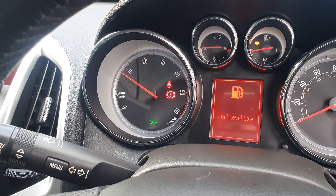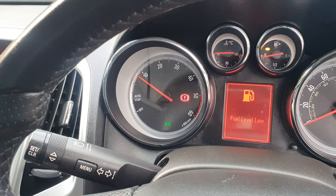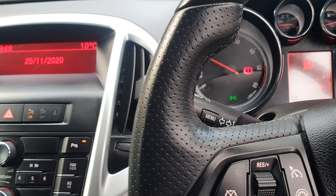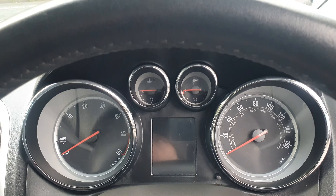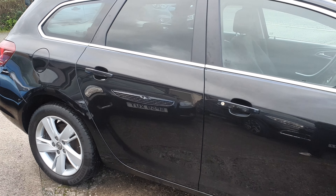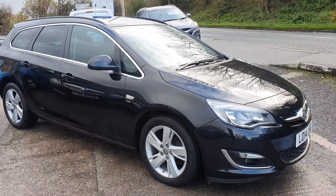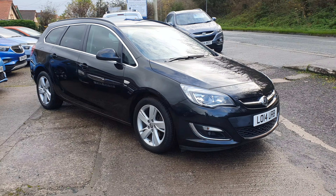As you can see, just over 48,000 miles. Fuel level is low, we'll go and top that up. Six-speed box sounds lovely. Ownership-wise it's had two owners, it's got a five-stamp service history all done by Vauxhall, last serviced February this year. Two keys, service history, and the vehicle comes with 12 months MOT and three months warranty.